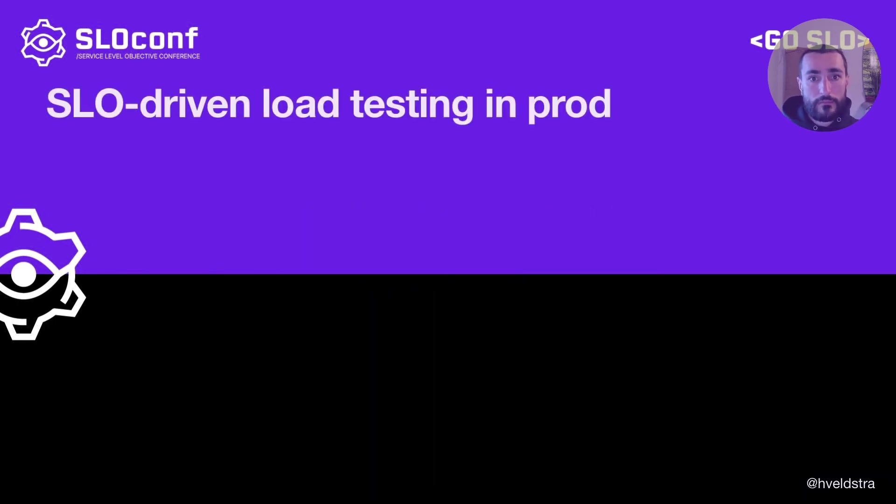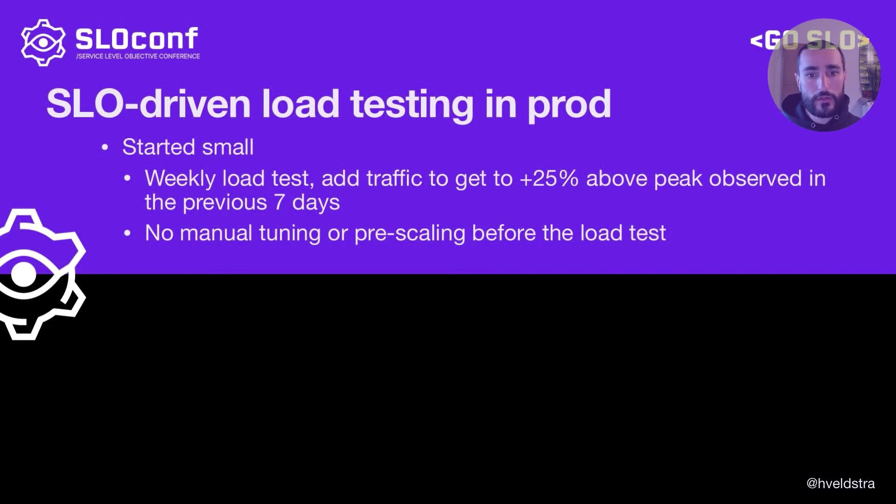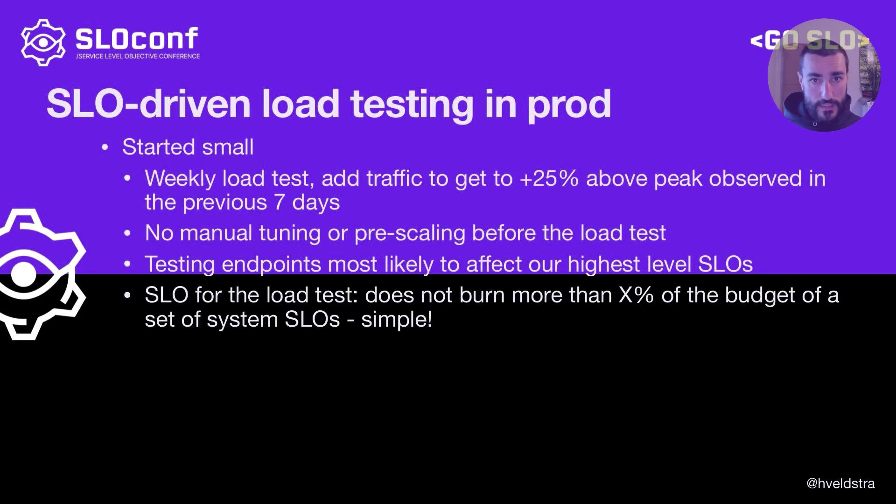So what did this look like in practice? We started very small. We started with a scheduled production load test just once a week, adding synthetic traffic to get to plus 25% above peak traffic observed in the previous seven days. There was no manual tuning or pre-scaling of any kind before running the load test. We started with testing endpoints most likely to affect our high-level SLOs. We also had SLOs for the load test itself — we didn't want to burn more than a certain percentage of the budget of those high-level system SLOs. And we had an objective to be able to stop any running production load test in 30 seconds or less for safety reasons.